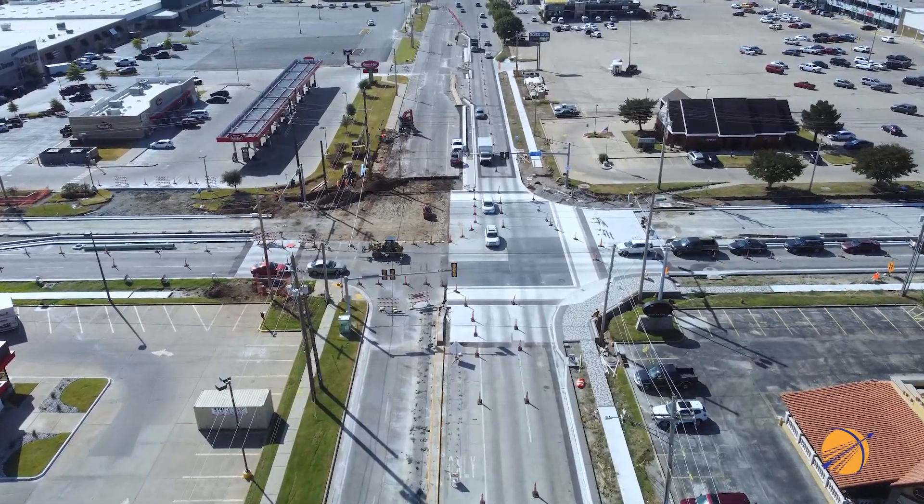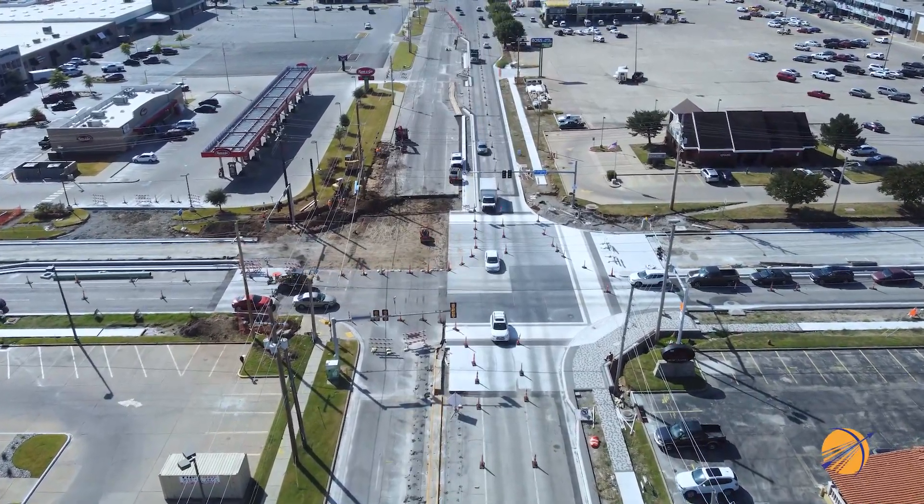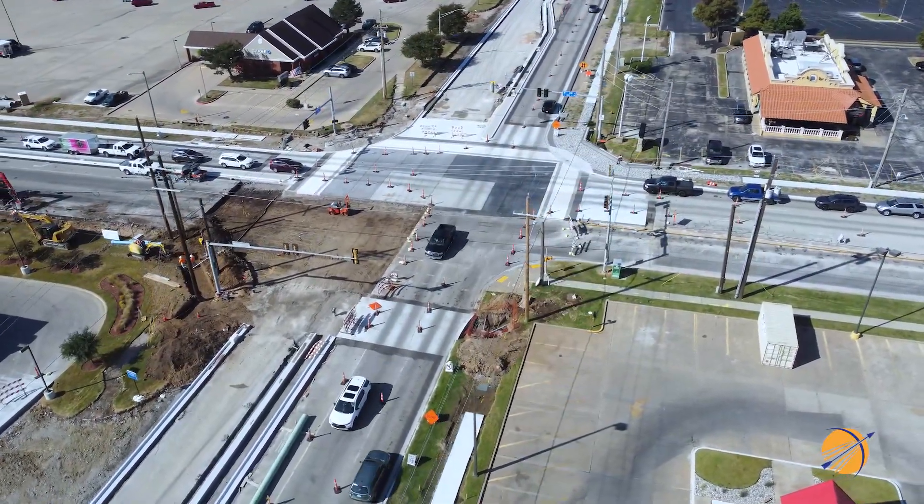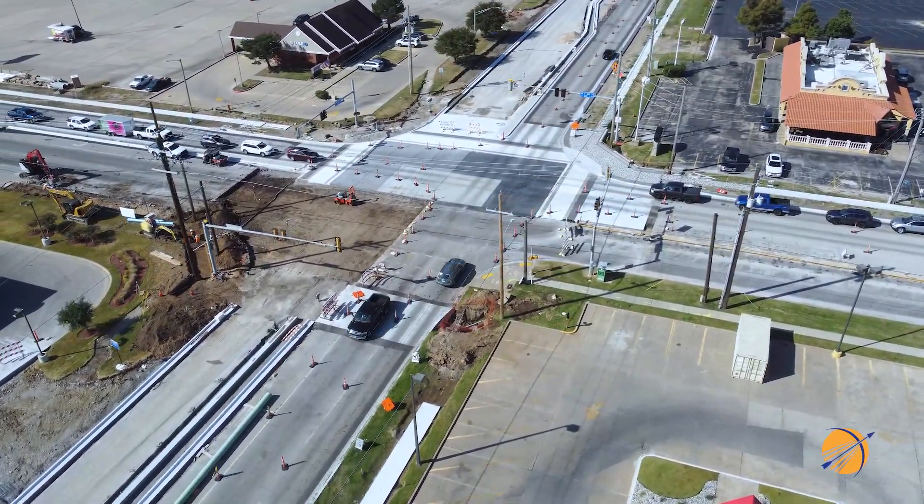Of course, to allow the contractor's construction crew to start work in Phase 3, we had to shift the lanes of traffic. Motorists will drive along the north side of New Orleans Street and the west side of Elm Place.